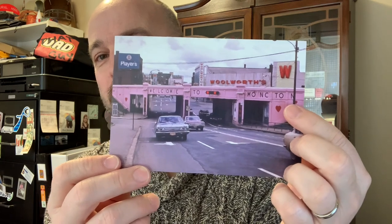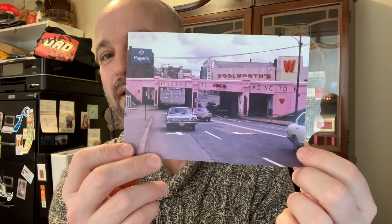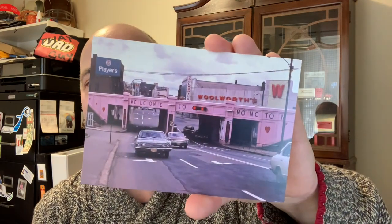Finally, another local card: here is Moncton in 1971 with the train bridge downtown. It was famously painted pink and inside the walls they painted different murals from CN days — the old Woolworths department store building, Players Cigarettes sign up there, and classic cars from the early 70s and late 60s driving the streets. I thought someone who is into cars would especially enjoy that.